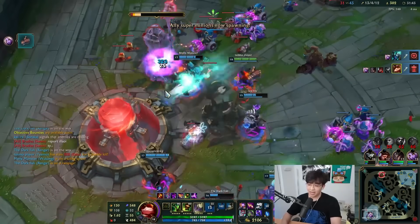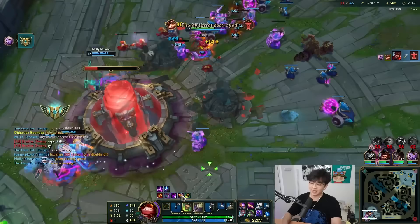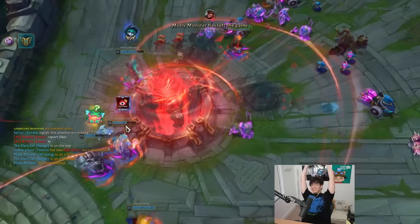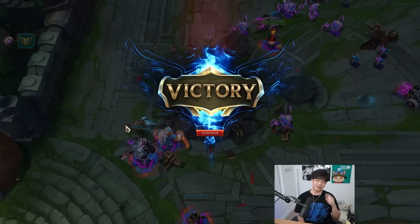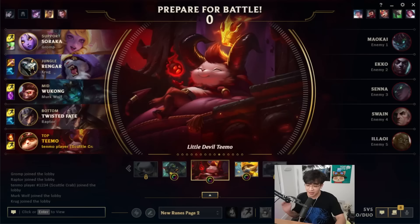Not bad. I would like to say I partook in this game. Tilted the lane opponent with the early game. Let's go — not bad, not bad. We did well. That one fight we had — if we lost that fight, everyone would have left the game, 100%.